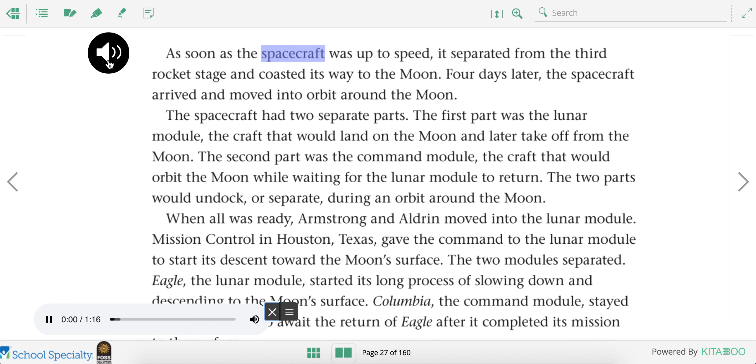As soon as the spacecraft was up to speed, it separated from the third rocket stage and coasted its way to the moon. Four days later, the spacecraft arrived and moved into orbit around the moon. The spacecraft had two separate parts. The first part was the lunar module, the craft that would land on the moon and later take off from the moon. The second part was the command module, the craft that would orbit the moon while waiting for the lunar module to return.